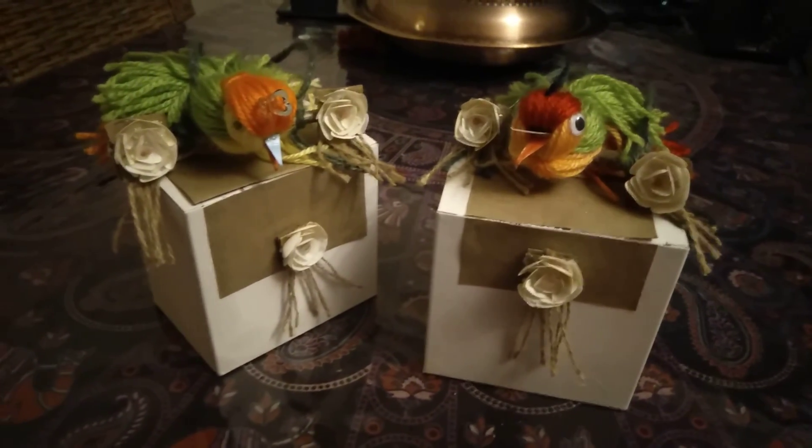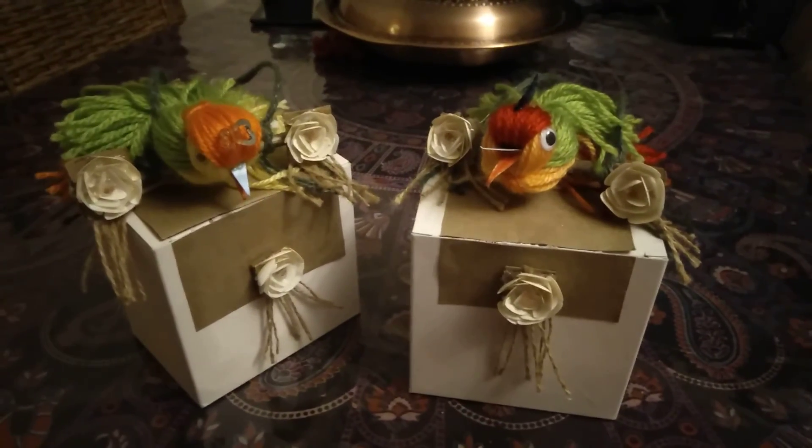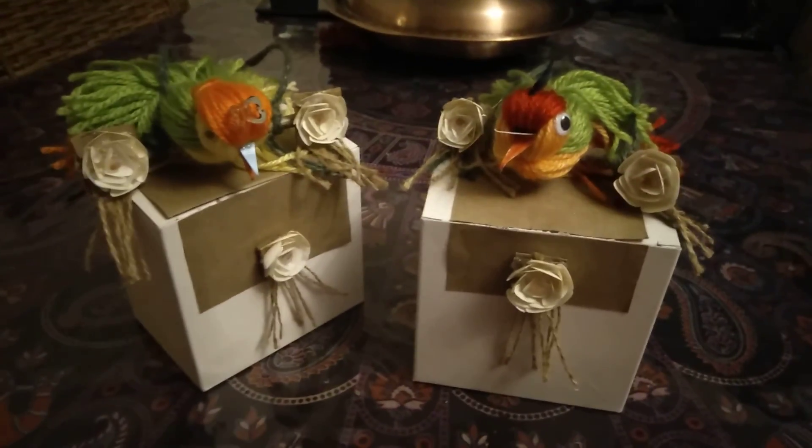My kids are so proud of mummy. Isn't it William? Yeah. And isn't it Jade? Yeah.